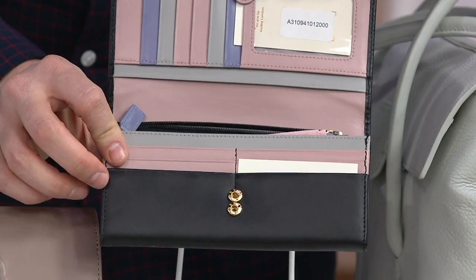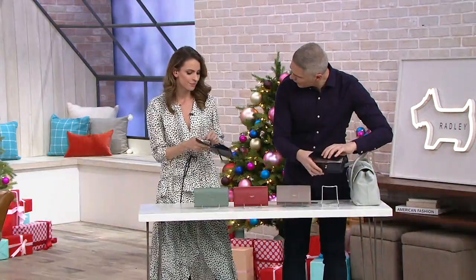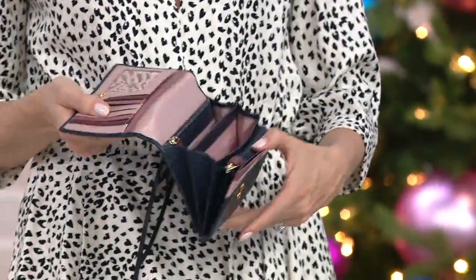What I also love is there's a double popper closure, so it's really secure. With a bigger wallet, if you are filling it up — say if you put your phone in here — could you fit a phone? That's a good question, let me find my phone. I feel like you might be able to fit one in if you don't have a huge case.